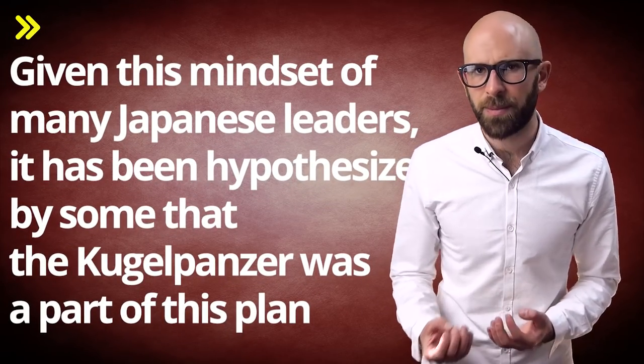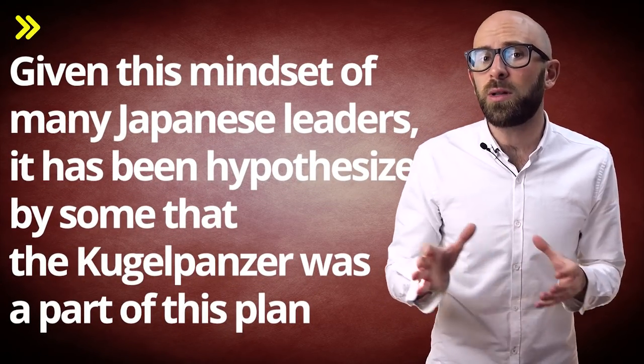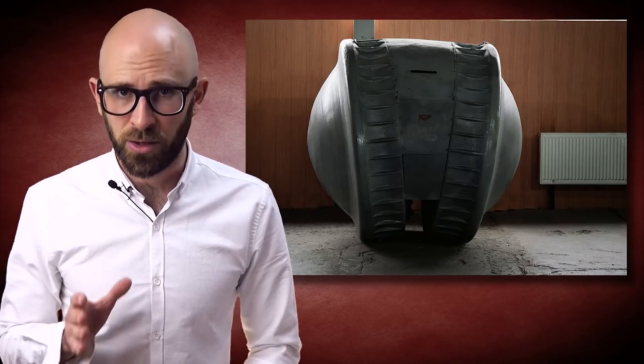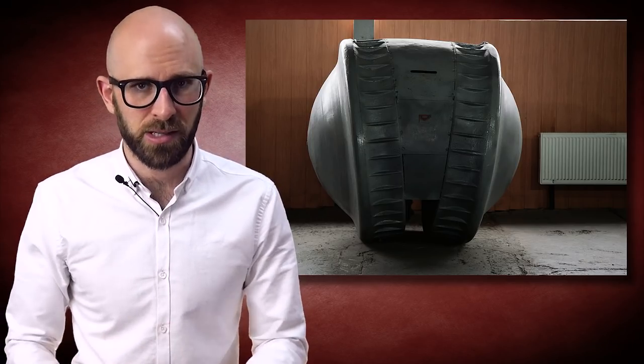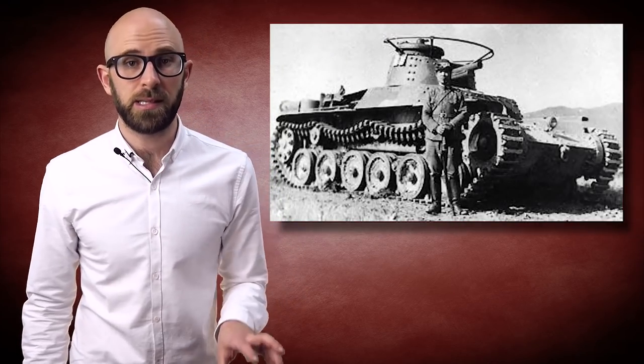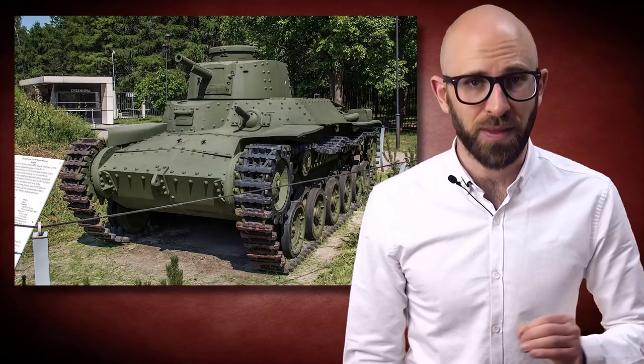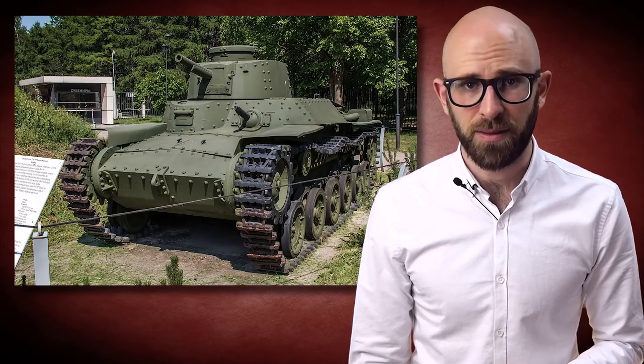Given this mindset of many Japanese leaders, it has been hypothesized by some that the Kugelpanzer was part of this plan, with a few key points often put forth to support the theory. First, like all the other suicide missions, it was small and designed to be operated with a limited one-to-two-man crew. Second, it wasn't equipped with any apparent offensive weaponry, although it has been speculated that it was meant to have a machine gun mounted in the front. Third, its hull was a rather flimsy 5mm thick, which was very thin compared to other armored vehicles, but on par with that of a suicide craft. For example, the Type 97 Chi-Ha, said to be the most widely produced Japanese medium tank of World War II, had 26mm thick armor on the sides of the turret and 33mm thick armor on its gun shield.